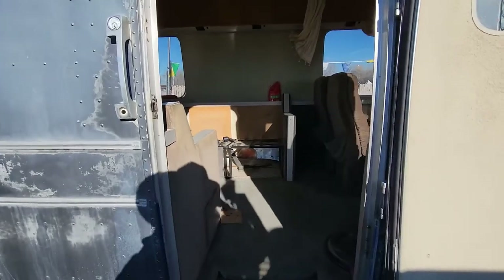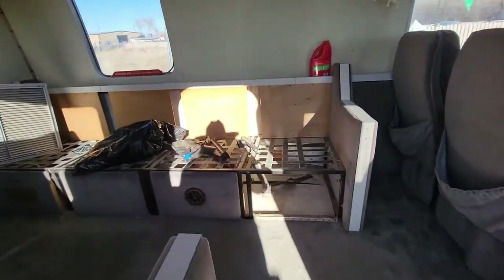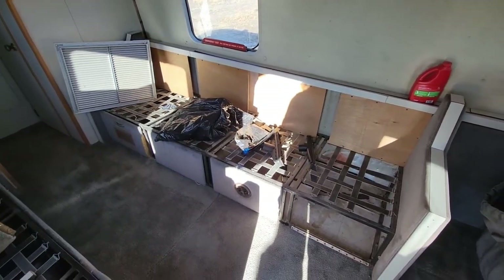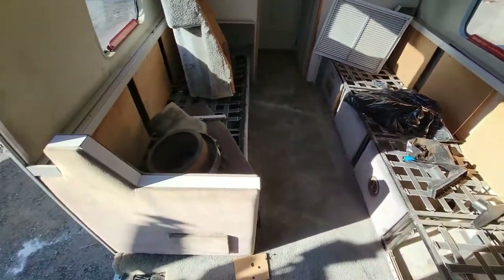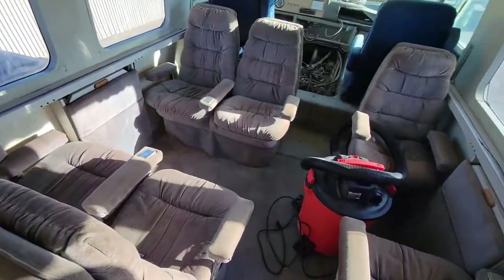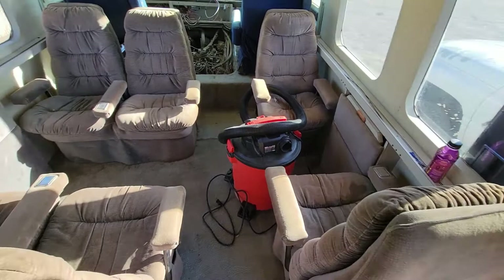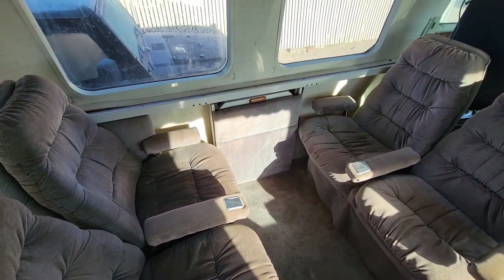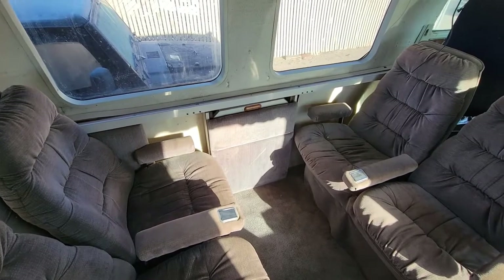Coming inside the trailer, you can see it was an executive transport shuttle bus layout, I believe is what they call it — basically just lots and lots of seats, lots and lots of ashtrays because, it's the 80s, right? Also got fold-up dining tables.